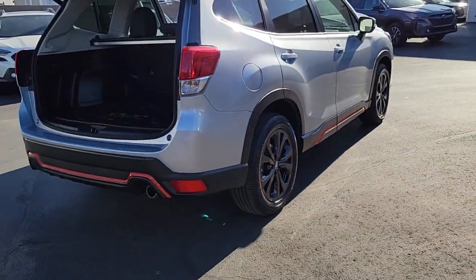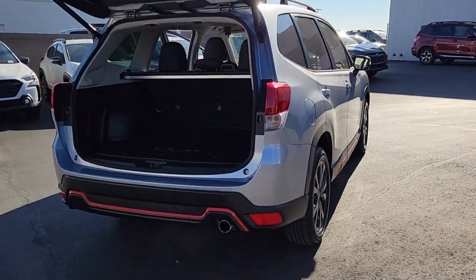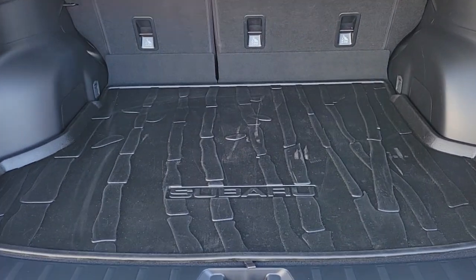Enjoy a tour of this Subaru Forester — the compact SUV that's relaxing to drive, spacious and refined. This crossover offers desirable safety and connectivity features at a surprisingly affordable price.